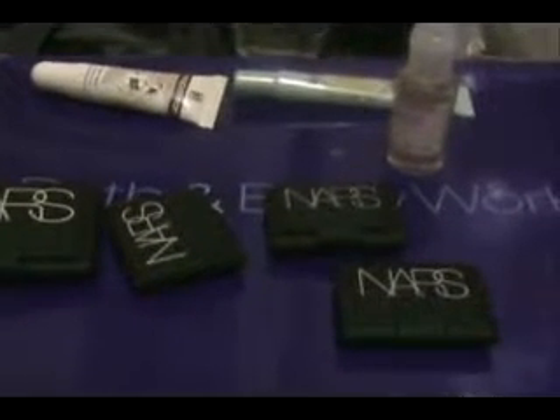All in all, I love the NARS products. They're very pigmented, very pretty. Kind of expensive though — the blushes are $25 and the shadows are $22. But I like them.